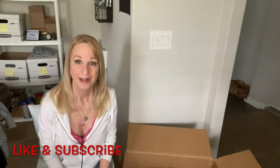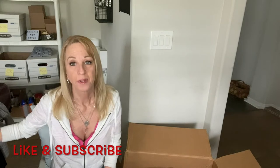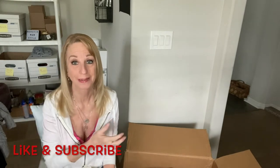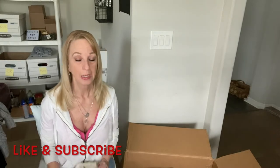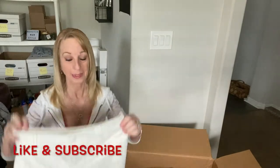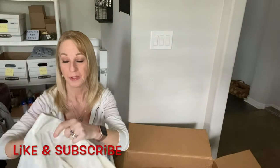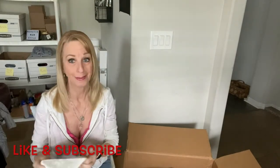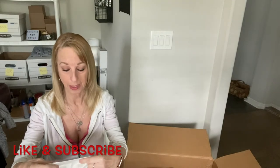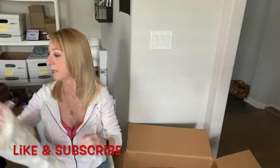Hi everybody — I had to switch to my phone. I don't know what happened to my other camera; I'm hoping I can salvage what I filmed on it. Anyway, let's get back into this. Here are some shorts I was showing before — my video decided to go out. Anyway, this is an XXI small pair of shorts. They're cute, so that's good.